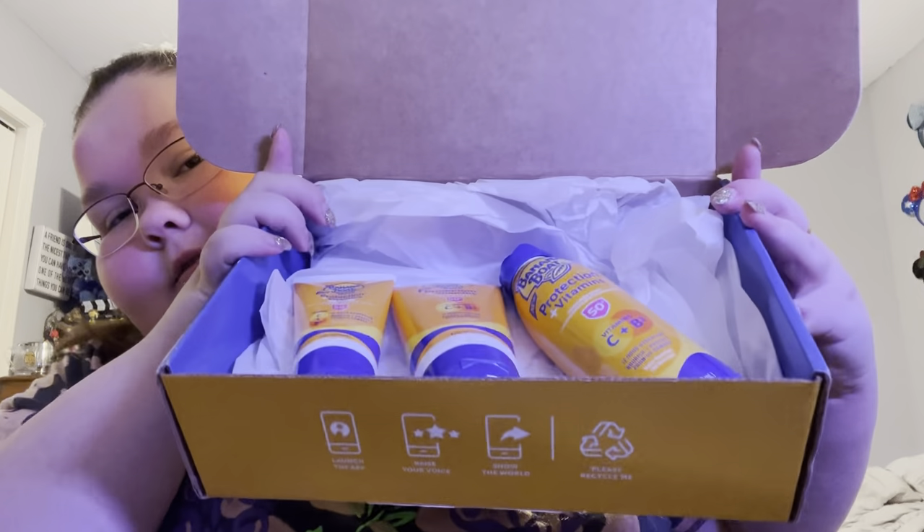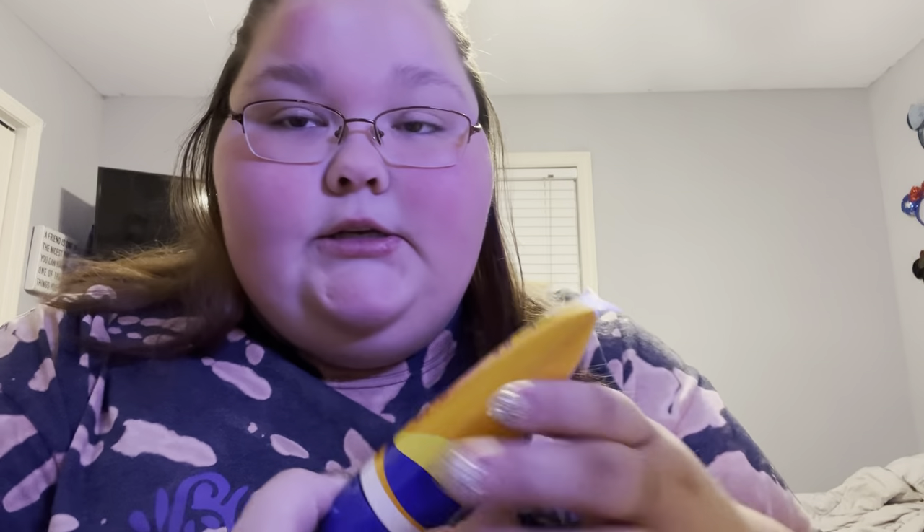I got sent three products. I got the new Protection and Vitamins SPF 50 Plus with Vitamin C and B3 for 12-hour hydration, protection from UV damage, and water resistant up to 80 hours. SPF 50. I got the spray, and then I got the same thing but in the lotion.